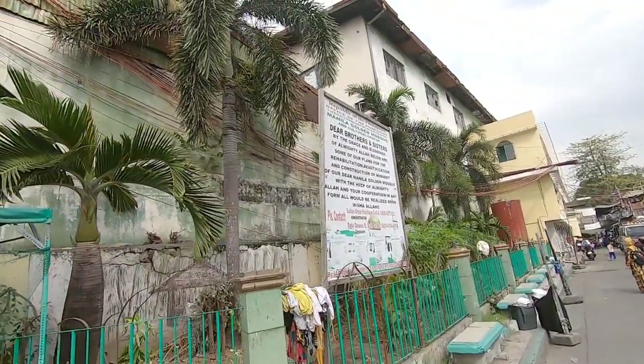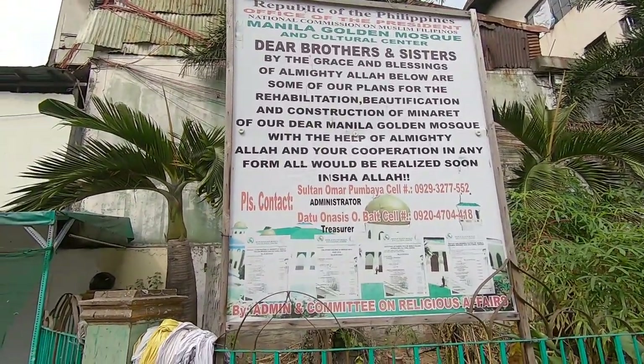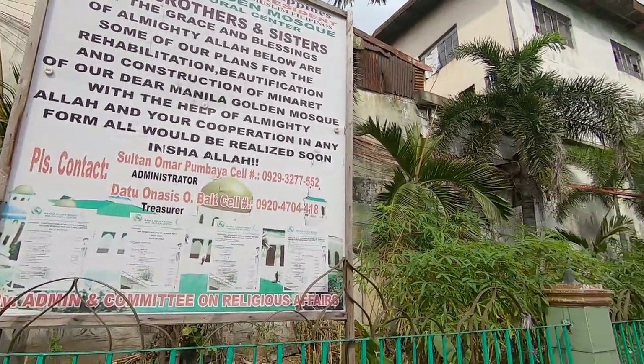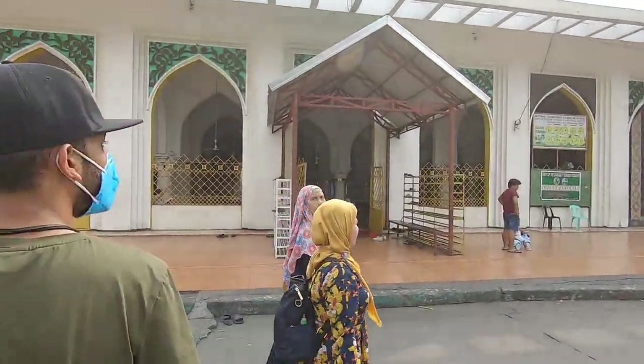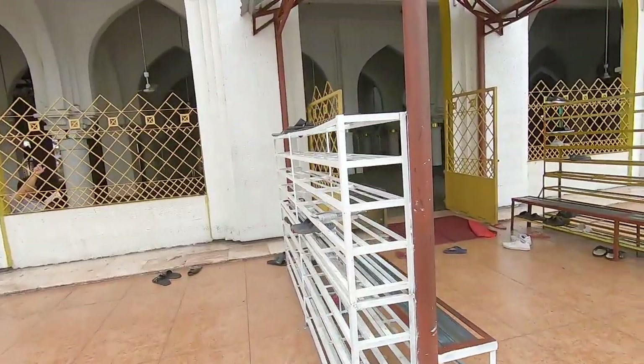There's a sign that says 'Republic of the Philippines Office' — this is rehabilitation for the dome, so it looks like they want to rehabilitate it. Here's the mosque, so let's step inside and see how it is. Before we get in the mosque, we gotta take off our shoes.